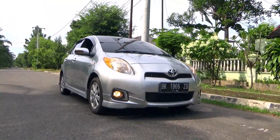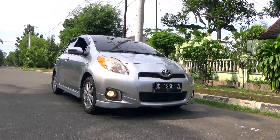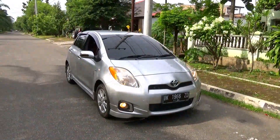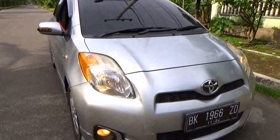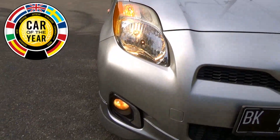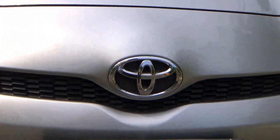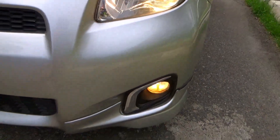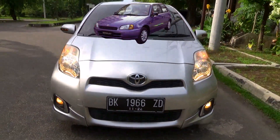The headlights are halogen reflector units, with halogen front fog lights down below. The Toyota Yaris has won numerous awards including Irish Car of the Year, Japanese Car of the Year, and European Car of the Year twice. The Toyota Yaris is a subcompact car introduced in 1999, and has seen four generations. It was a replacement for both the Toyota Starlet and Tercel.